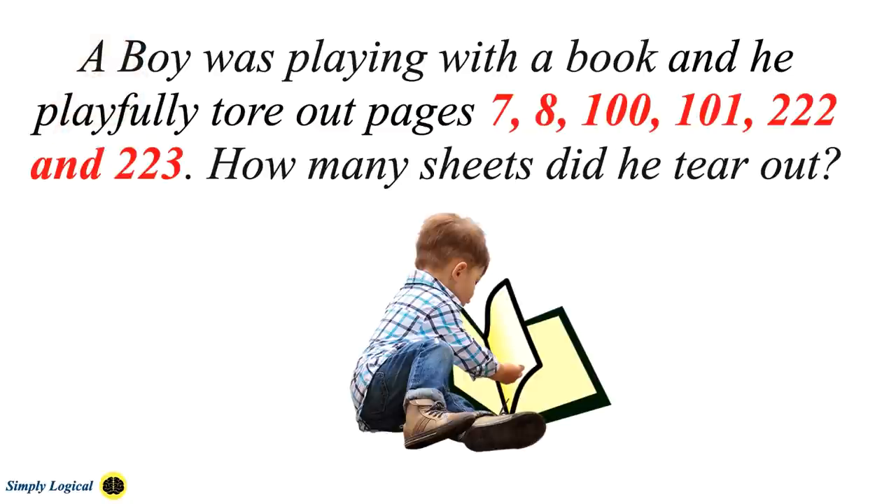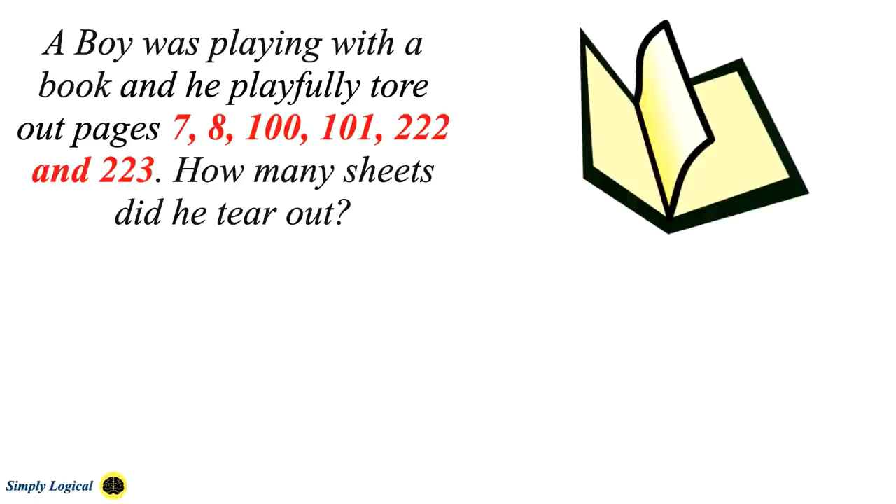A boy was playing with a book and playfully tore out pages 7, 8, 100, 101, 222, and 223. How many sheets did he tear out? This is a very clever riddle currently trending on social media and WhatsApp. The riddle simply tests your observation and logical skills, and there are actually two answers — four or five sheets of paper, depending on the interpretation.